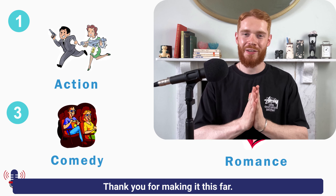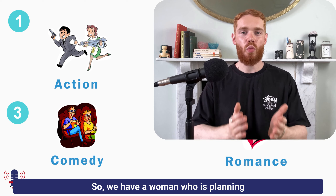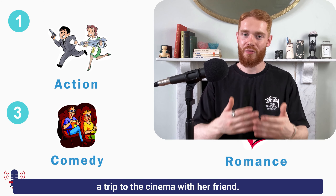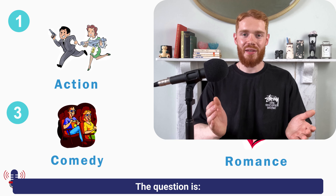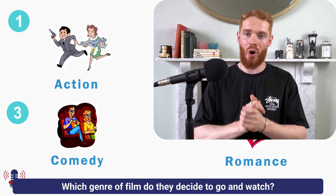Tenth question. Thank you for making it this far. We have a woman who is planning a trip to the cinema with her friend. The question is: which genre of film do they decide to go and watch?